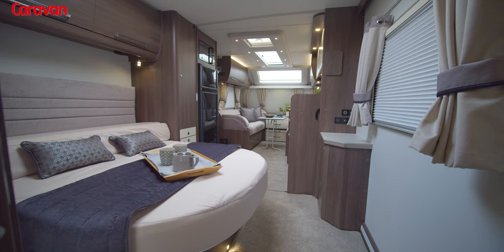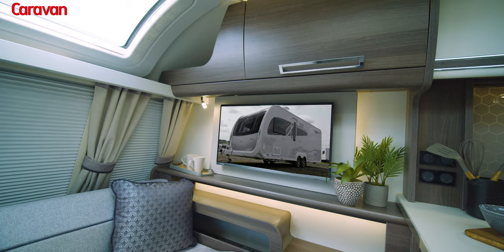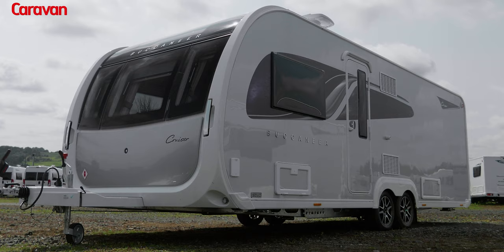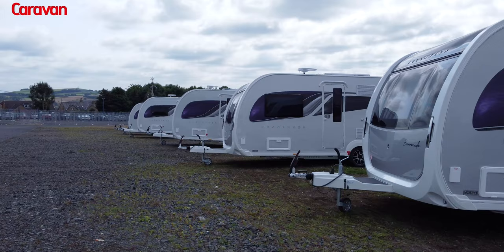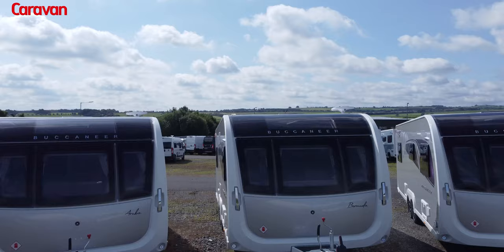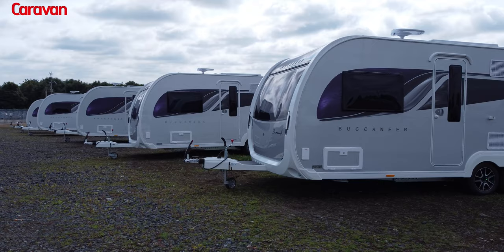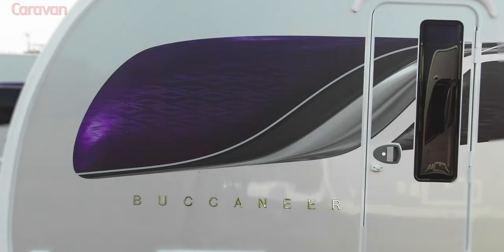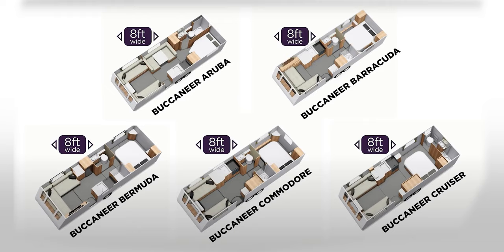I'm extremely impressed with the 2022 Buccaneer range. The pictures speak for themselves — you can see how much love and thought has been put into what I would say is one of the most impressive caravans to date. With the Erwin-Hymer Group supplying solid construction and ALCO chassis, automatic self-levelling, and with a new assembly concept for the body shell, the Buccaneer range really stands out from the crowd.